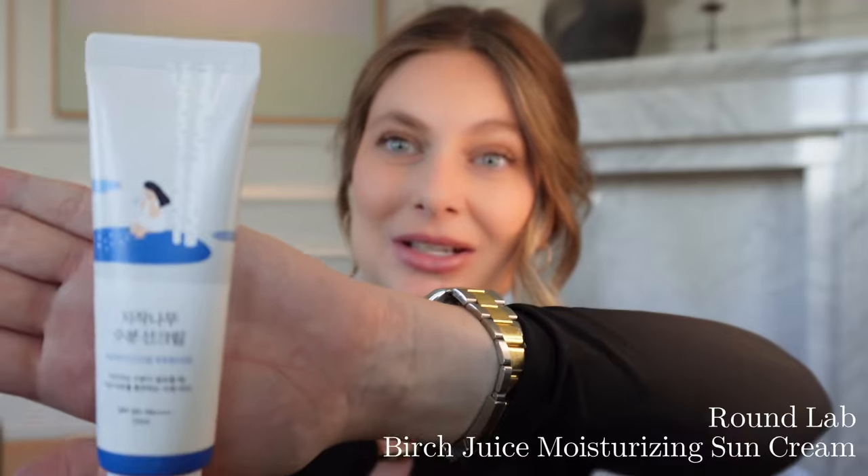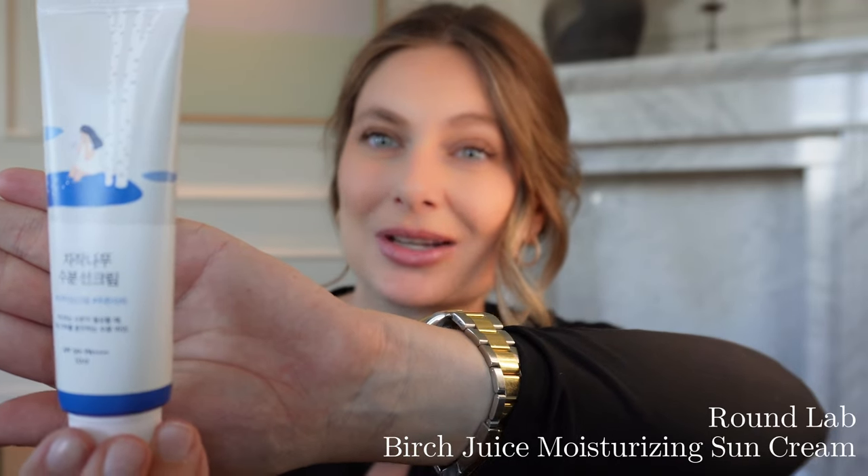Moving on to favorite number two, also a skincare product — this one is also a Korean product. I think it's called Birk moisturizer and it is SPF 50 plus. I really struggle to find sunscreens I can use in everyday life under makeup. My eyes have a tendency to run every time I use a sunscreen, so I've been trying a lot of different ones and nine out of ten times it's not a success.